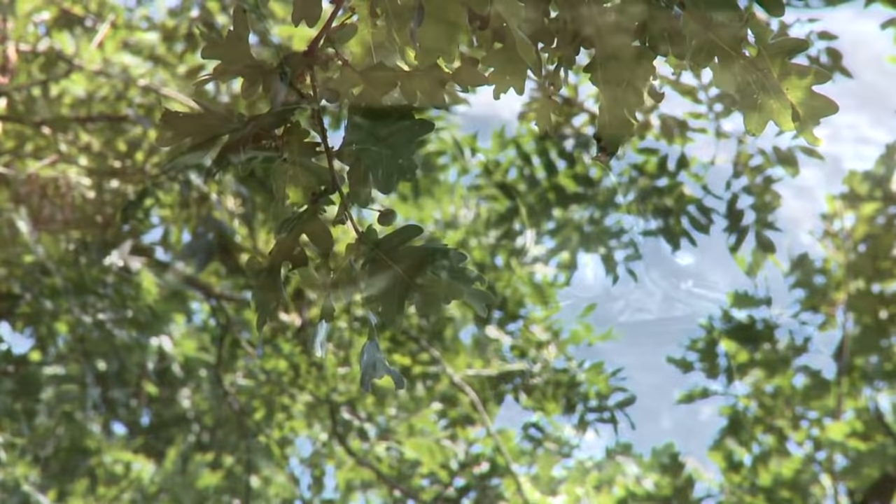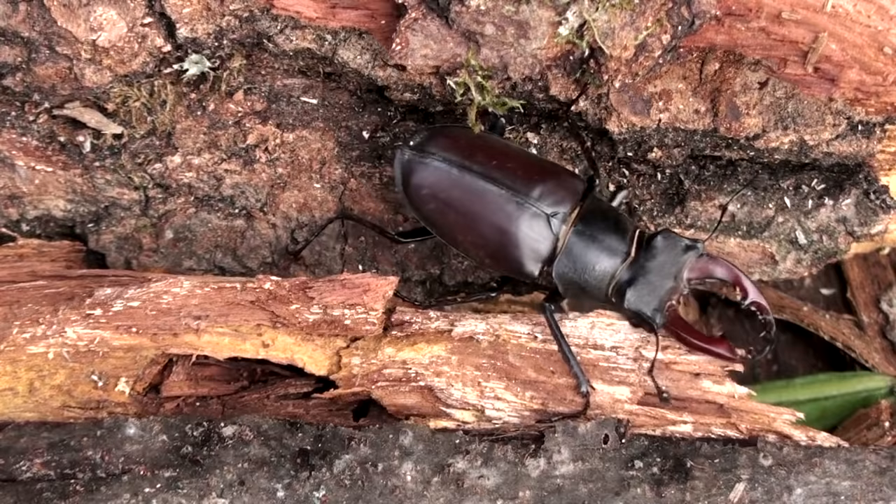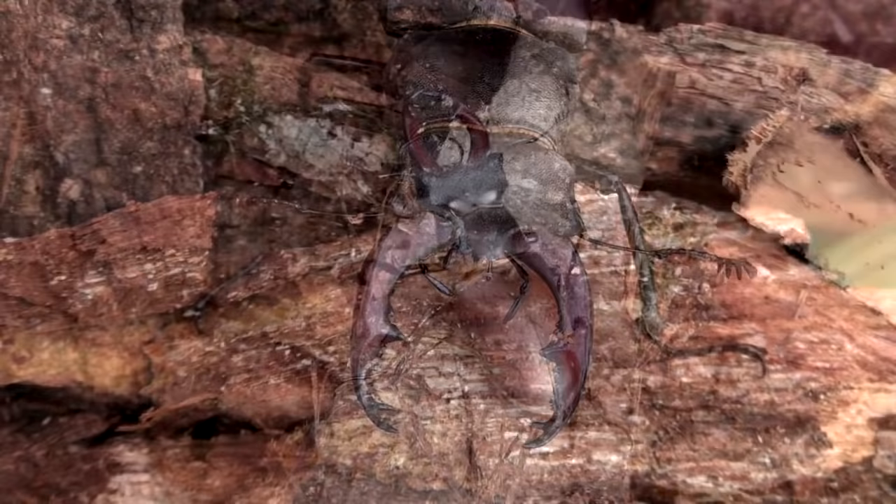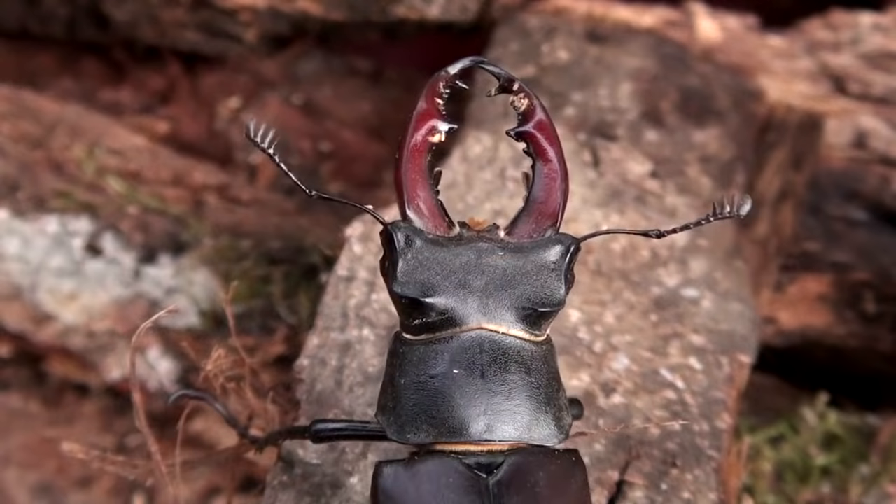Another inhabitant of the oak woods is the stag beetle, one of the most known bugs since every schoolboy or schoolgirl can identify it by its large mandibles. Less is known about its way of living. The larvae can be found in oak trunks eating wood and boring wide and long tunnels. The development from a larva to a grown bug takes up to four years.